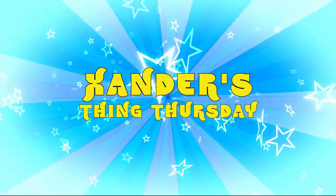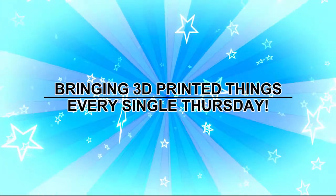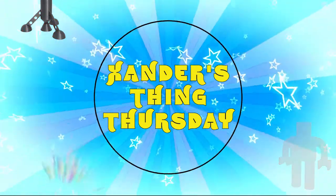Xander's Thing Thursday — hey! Bringing 3D printed things every single Thursday. It's Xander's Thing Thursday!